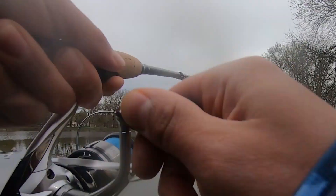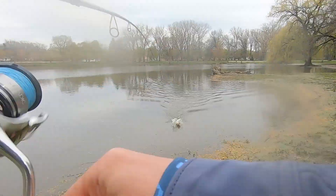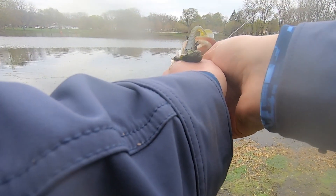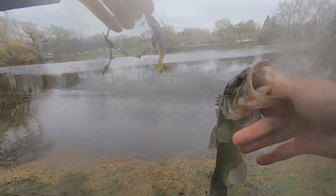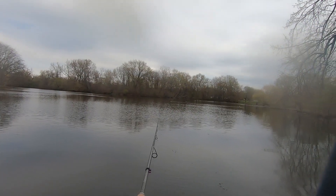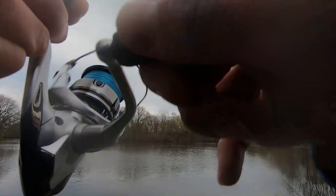There is another one — we're on them today! Straight money. Literally next cast, let's get this thing back out there and see if we can keep them fired up. Another good fish, beautiful haul. That's a hog!